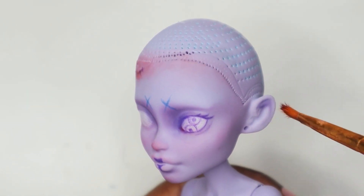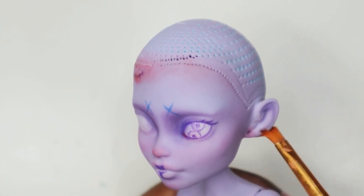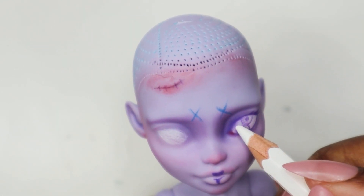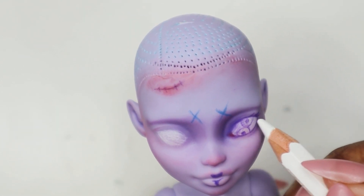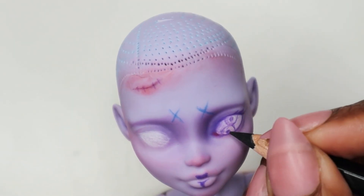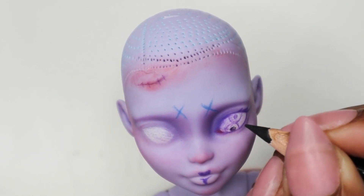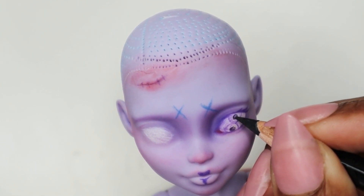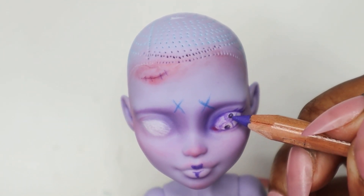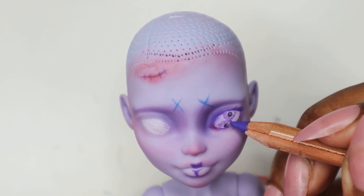I absolutely love blushing the inside of ears and just the earlobe — I think it's so cute. I don't know where I got that from; I just saw it somewhere, I think in a drawing, and I was like, I gotta put that in my dolls. It might just be something I got from my dad — an obsession with ears.